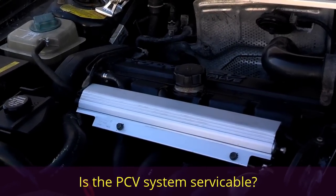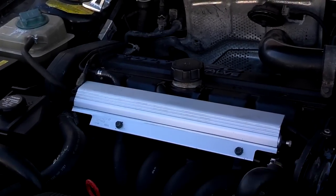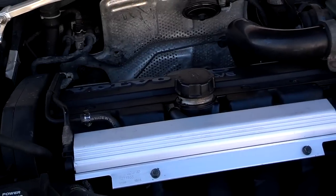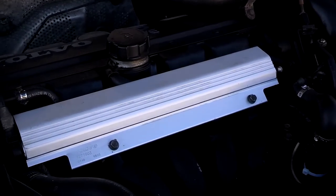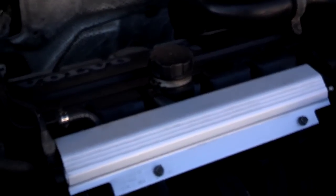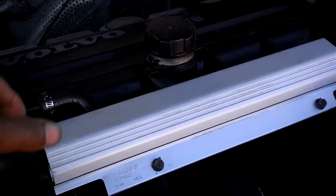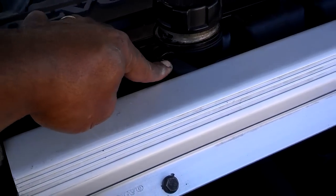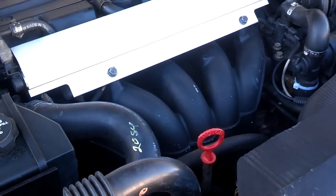The second thing to be aware of is that these vehicles have an awkward positive crankcase ventilation system — a PCV system. It helps control emissions and pressure inside the head of the motor. When this system gets old, clogged, or stops functioning properly, it causes pressure to build up inside the head, which can cause major oil leaks. Find this hose up top and press it — if it's hard as a rock, there's a good chance the system hasn't been serviced in a while.